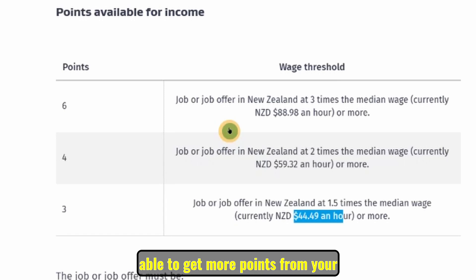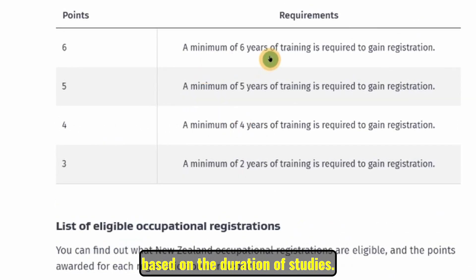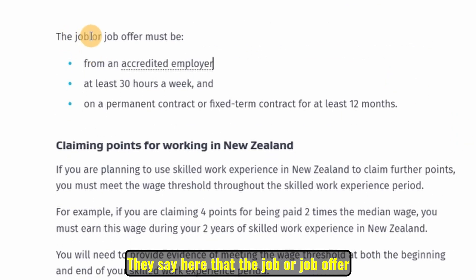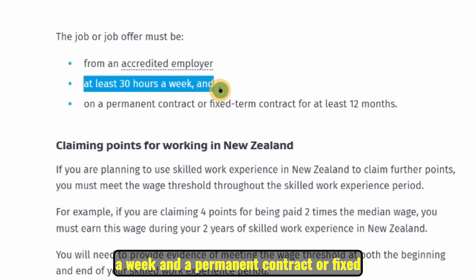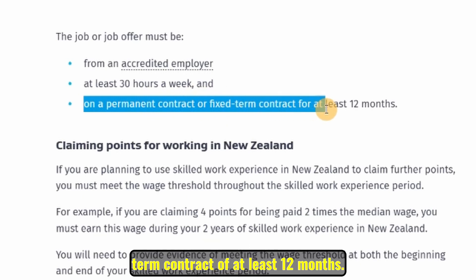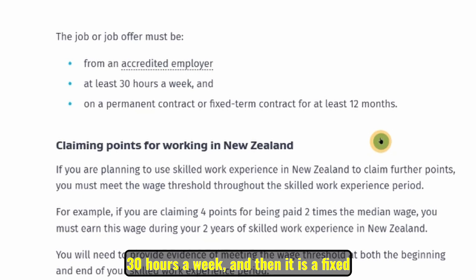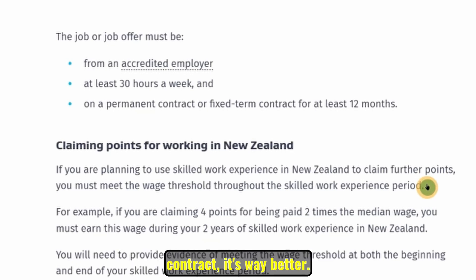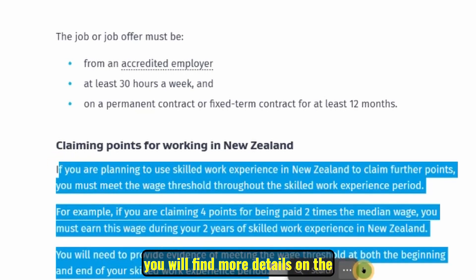Those are extra areas where you can get points even if your qualifications or duration of studies don't yield many. However, there are conditions: the job or job offer must be from an accredited employer, at least 30 hours a week, and on a permanent contract or fixed-term contract of at least 12 months. A two or three year contract is even better and will give you more points.